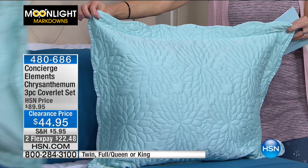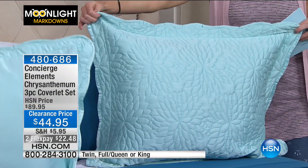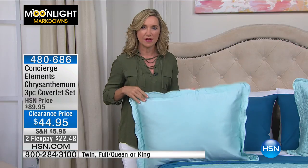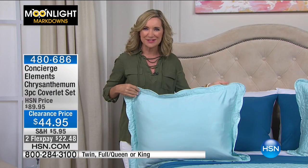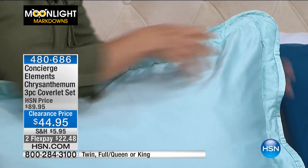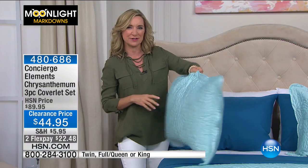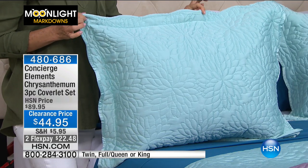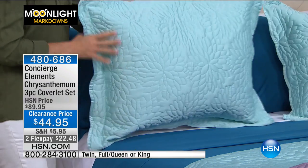This is from our Elements line, so we're bringing you fashion with staying power. Concierge is all about quality and a look you won't tire of. I want to show you the back of this pillow — it has hidden zippers. It's a true reverse sham, so you can completely enclose your pillow inside. No more big gaping holes down the middle. It's completely finished with that beautiful, delicate scalloping on the edge.